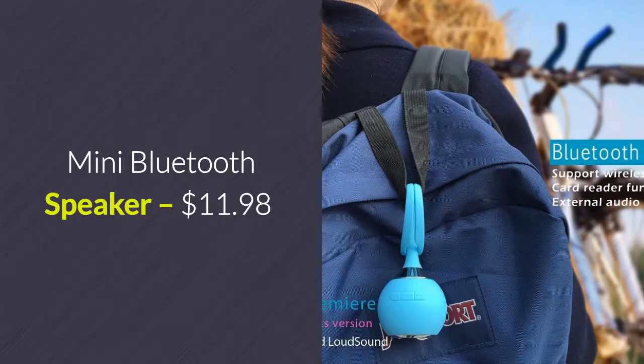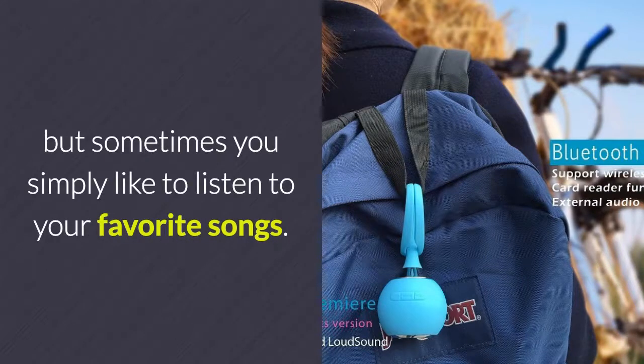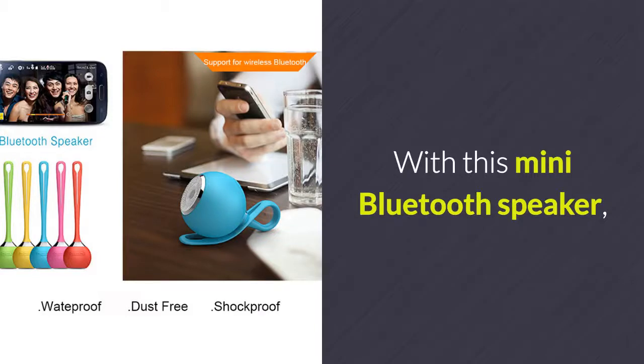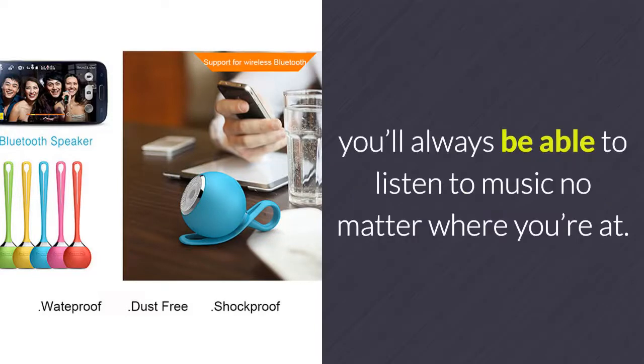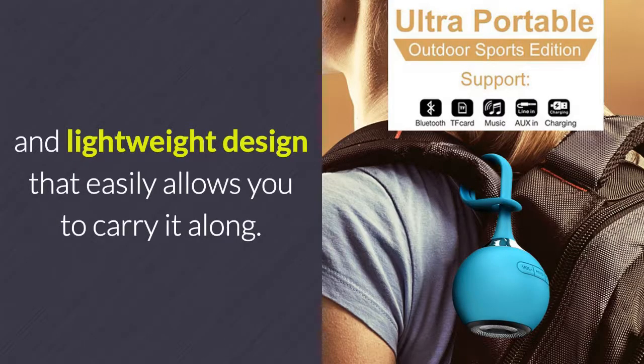Mini Bluetooth Speaker – $11.98. Enjoying the sounds of Mother Nature is beautiful and relaxing, but sometimes you simply like to listen to your favorite songs. With this mini Bluetooth speaker, you'll always be able to listen to music no matter where you're at. It features an extremely small and lightweight design that easily allows you to carry it along.